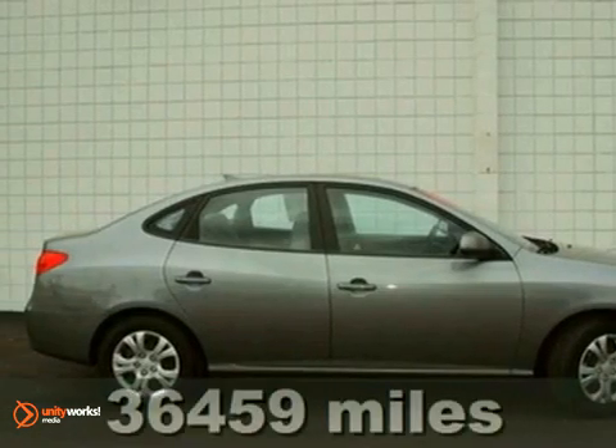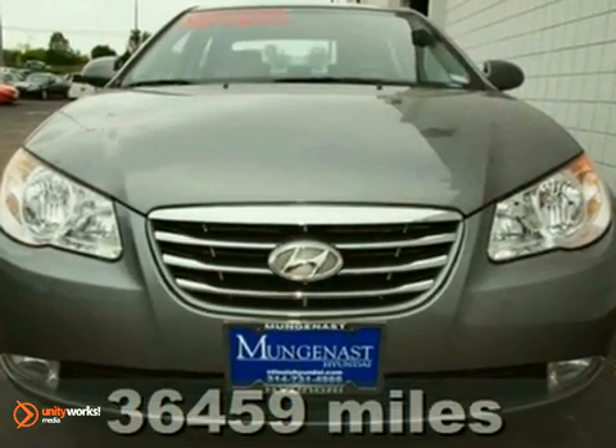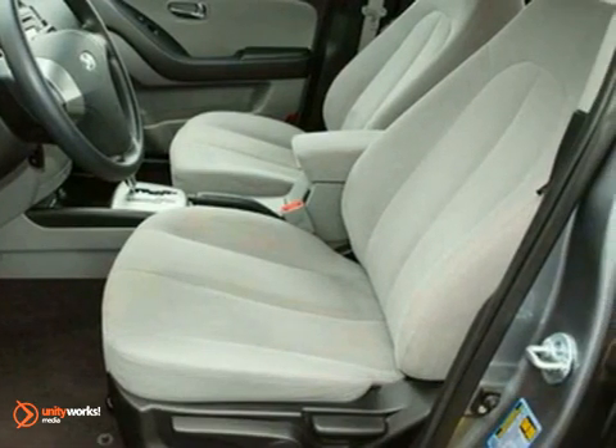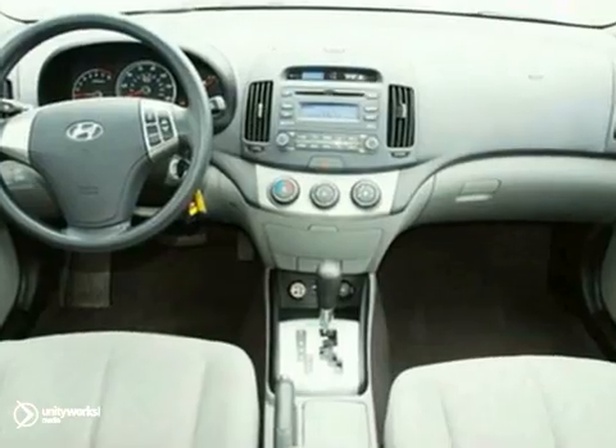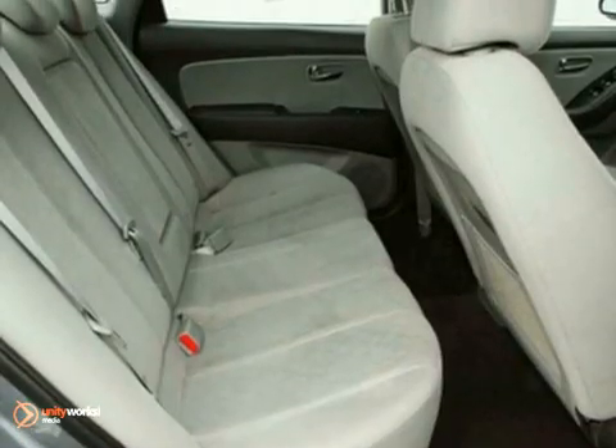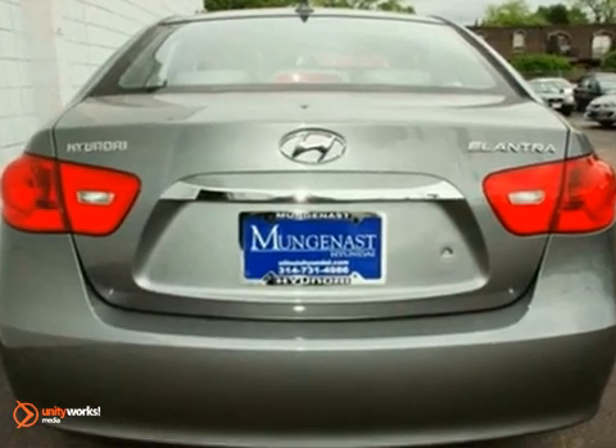You can't go wrong with this 2010 Hyundai Elantra GLS. This vehicle is so fresh and so clean. With the power sunroof, keyless entry and CD player, it's bound to sell fast. The air conditioning and cruise control only make it more appealing. This car will not last long at this price.